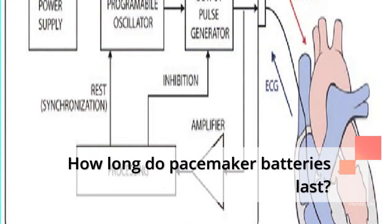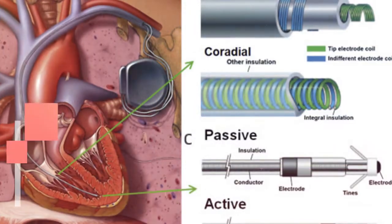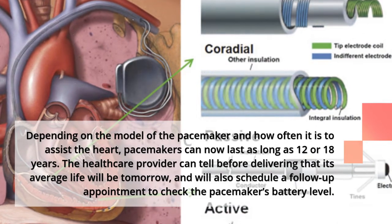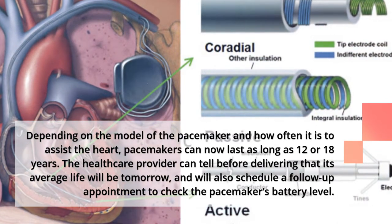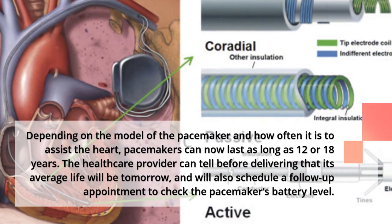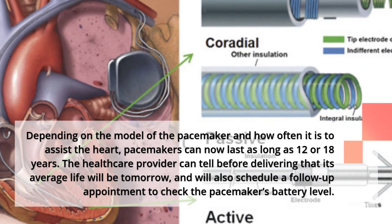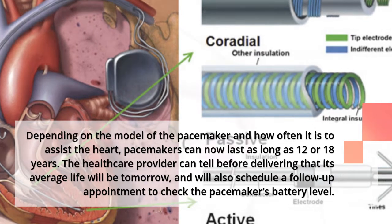How long do pacemaker batteries last? Depending on the model and how often it is needed to assist the heart, pacemakers can now last as long as 12 to 18 years. The healthcare provider can estimate the battery's lifespan and will schedule follow-up appointments to check the pacemaker's battery level.